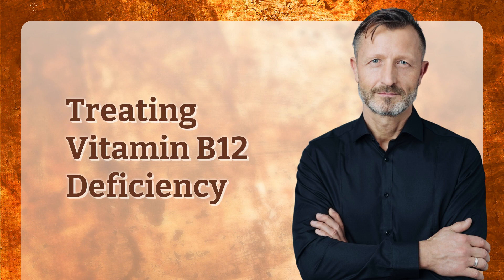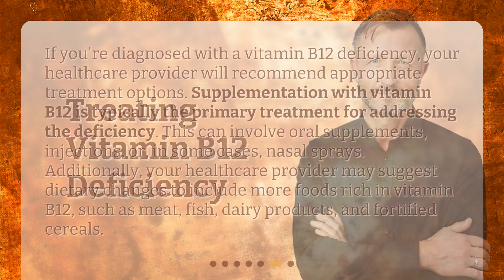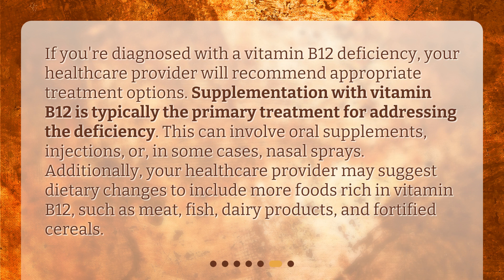If you're diagnosed with a vitamin B12 deficiency, your healthcare provider will recommend appropriate treatment options. Supplementation with vitamin B12 is typically the primary treatment for addressing the deficiency. This can involve oral supplements, injections, or in some cases nasal sprays. Additionally, your healthcare provider may suggest dietary changes to include more foods rich in vitamin B12, such as meat, fish, dairy products, and fortified cereals.